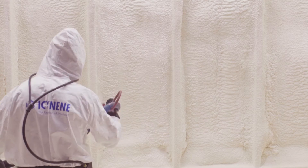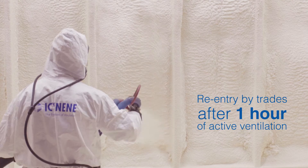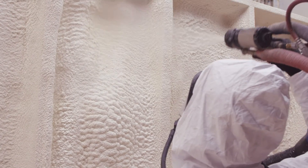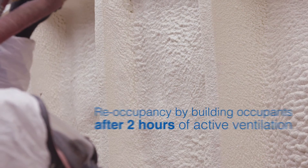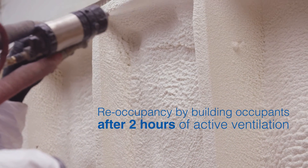Isonene ProSeal LE is GreenGuard Gold certified. Plus, the low VOC formulation allows for re-entry by trades after 1 hour, and re-occupancy by building occupants after 2 hours of active ventilation at 40 ACH following installation. This means that construction schedules can be shortened and occupants can return to the building the very same day.